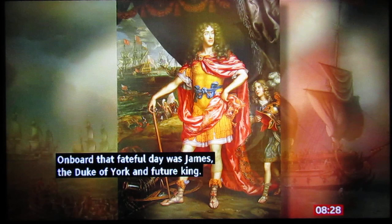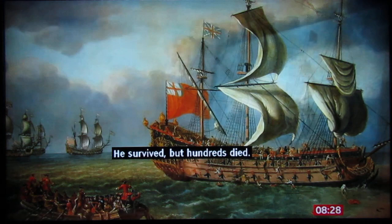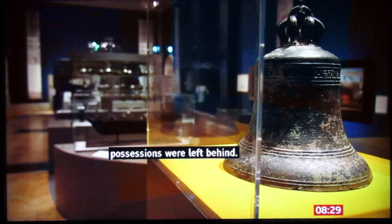On board that fateful day was James, the Duke of York and future king. He survived, but hundreds died. And because the Gloucester sank so quickly, personal possessions were left behind. Now we're able to view them up close. One of the main exhibits is the ship's bell.